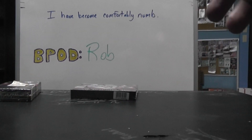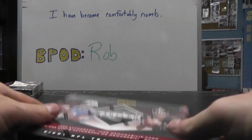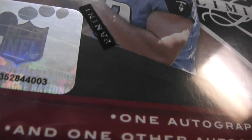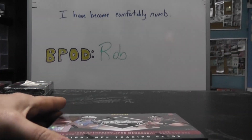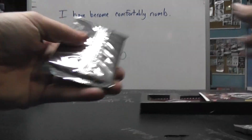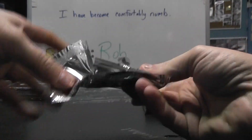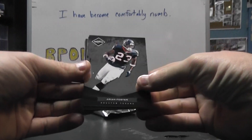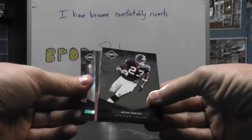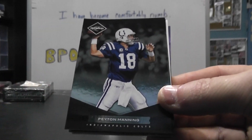All right. Box — how much you want to get? 0, 3. Oh, actually I thought it was 2. It was 1. Got an autograph on the end. I have a red skin. Won't be RG3, though.